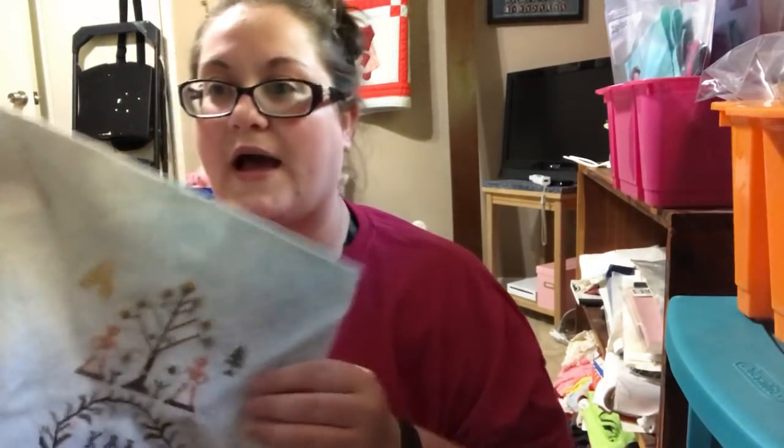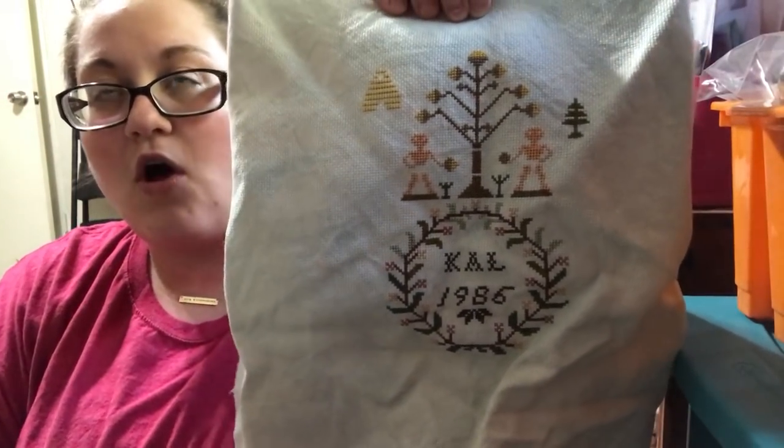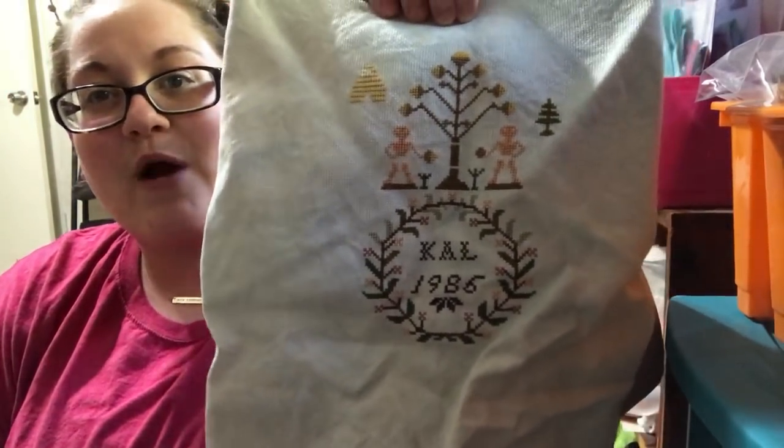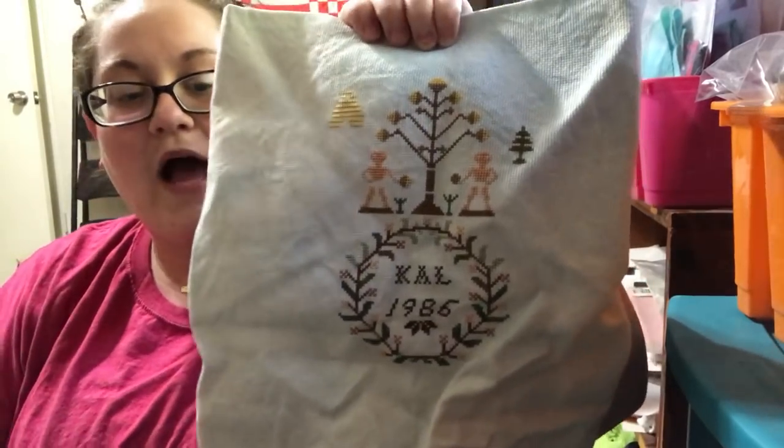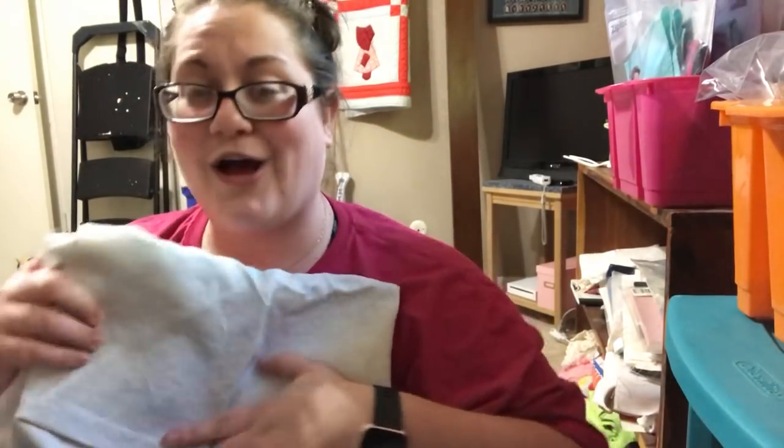The first one I'm going to talk about is my Barbara Anna — "All Creatures Great and Small" by Barbara Anna Designs. I dyed this fabric for it; it is 18-count Aida. I really need to get working on this piece again. I keep this one in a bag — it was actually a surprise gift from Emily C.